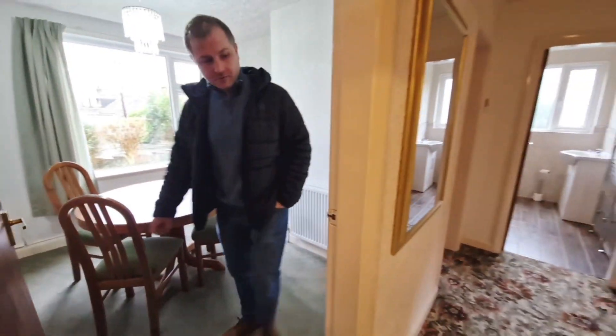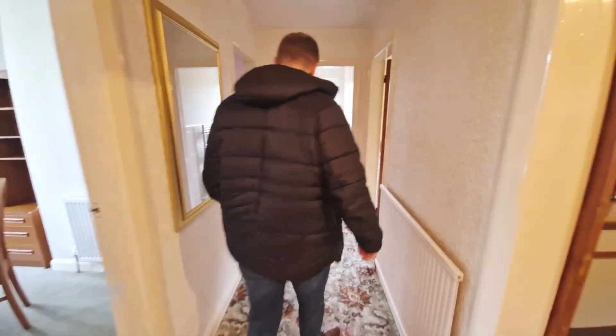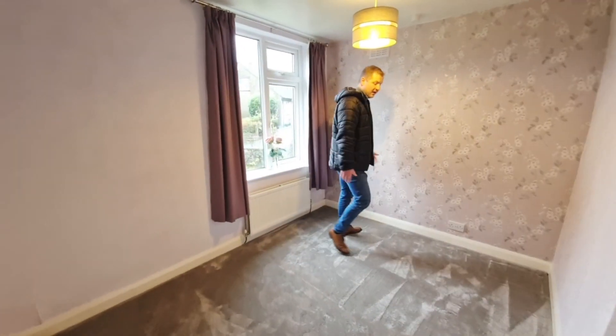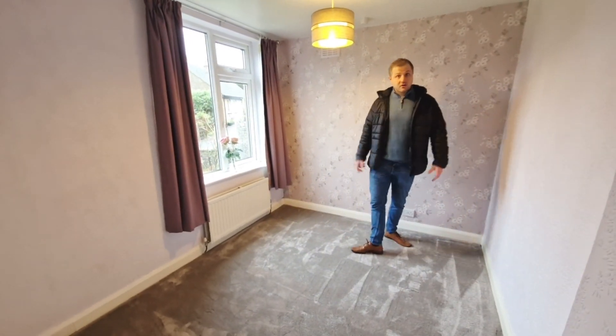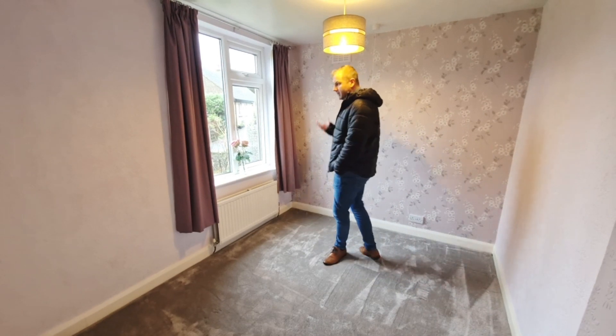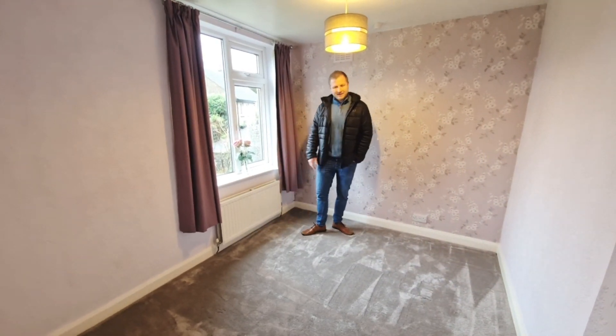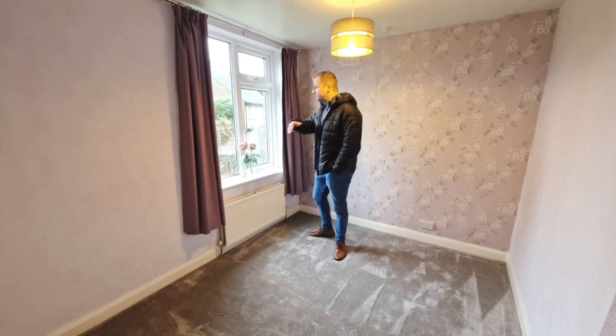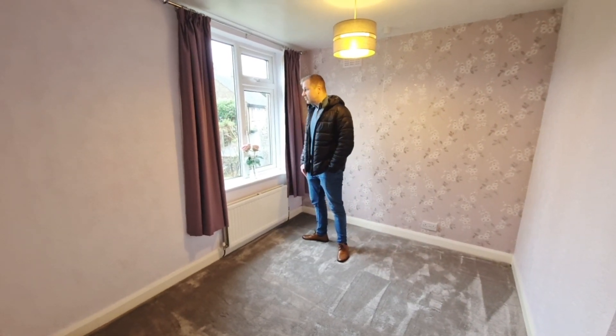Coming back through into the hallway and into this bedroom. You could squeeze another double in here too — it would make a great office. Some people downsizing like to have two doubles and a small bedroom as an office. It could also be a grandchild's room or family room, easily getting a single bed in, and it would fit a double as well. At the front of the house you're overlooking the front gardens, not overlooked, so nice and private.